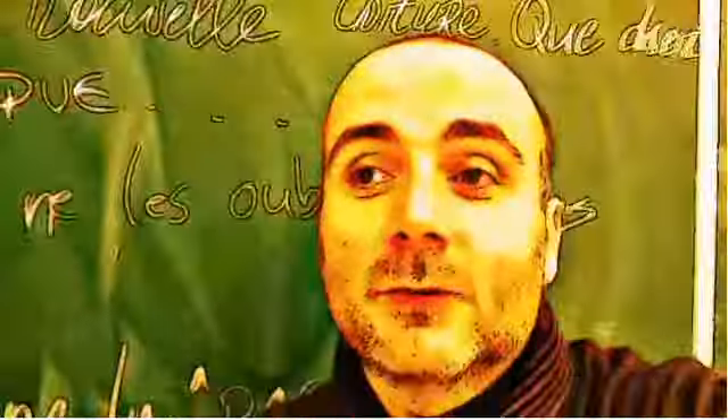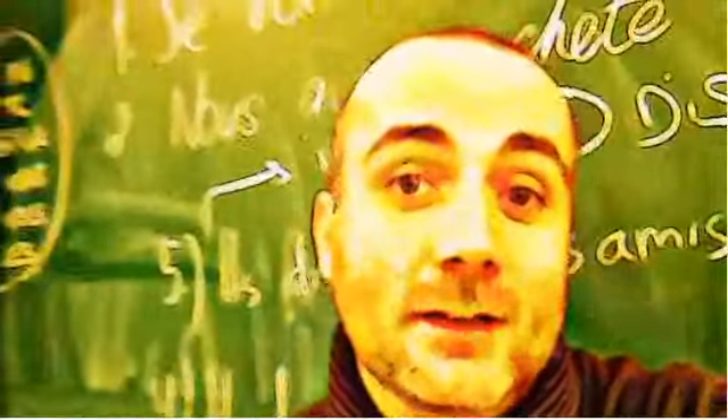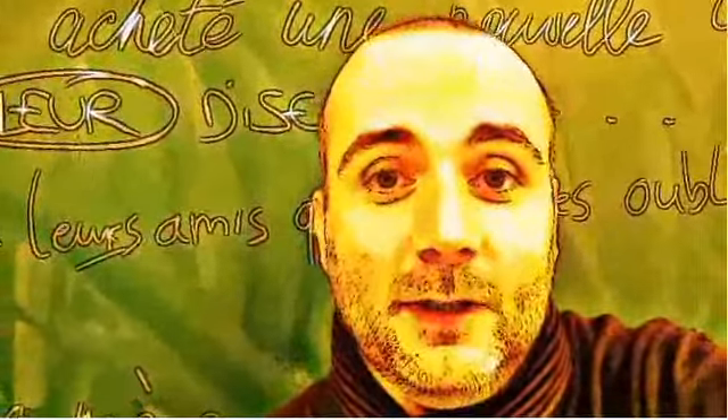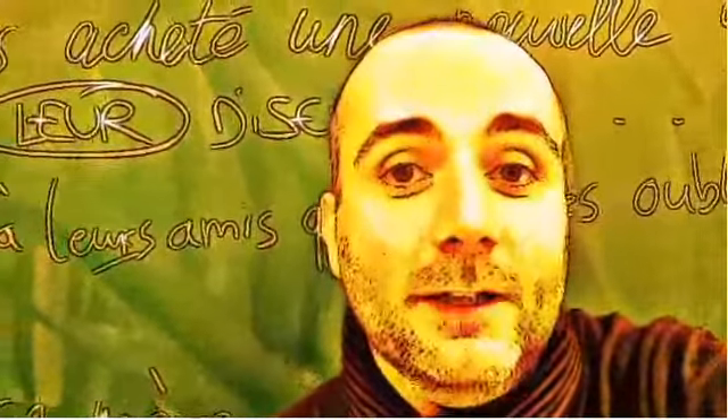Hi everyone and welcome to your French video lesson. In this lesson we will try to discover together how to pronounce correctly one word or one expression. The idea is quite simple. You will see the expression or the word, I will read it, and then I will let you pronounce it so that you can compare your pronunciation and my pronunciation. So let's start now.